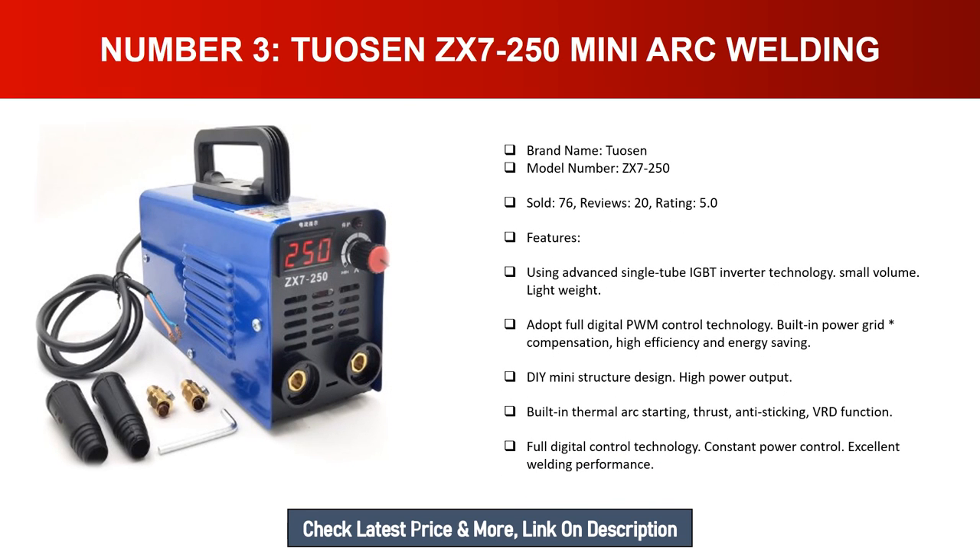Number three: Toasin ZX7-250 mini arc welder. Brand name: Toasin. Model number: ZX7-250. Units sold: 76. Reviews: 20. Rating: 5.0. Features include advanced single-tube IGBT inverter technology, small volume, lightweight design, full digital PWM control technology, built-in power grid compensation, high efficiency and energy saving, DIY mini structure design, and high power output.